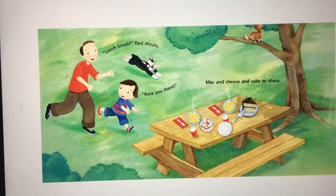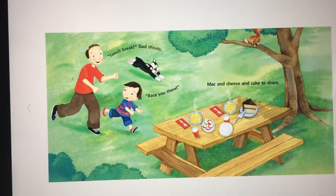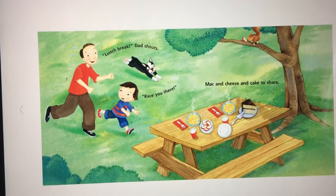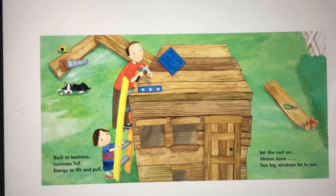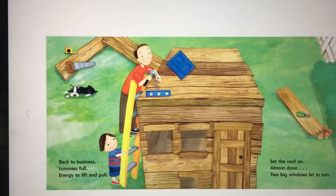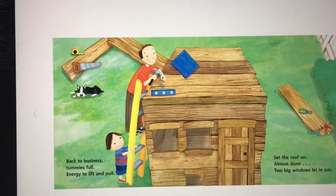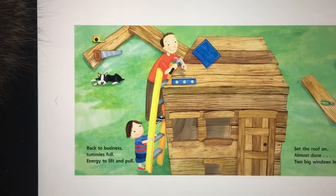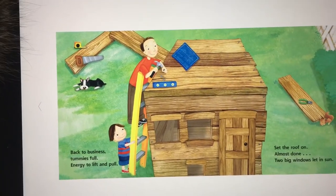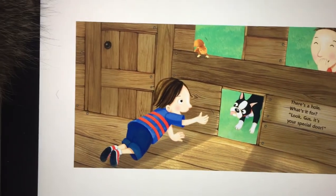Lunch break, dad shouts, race you there — mac and cheese and cake to share. Back to business, tummy's full, energy to lift and pull. Set the roof on, almost done — two big windows let in sun.